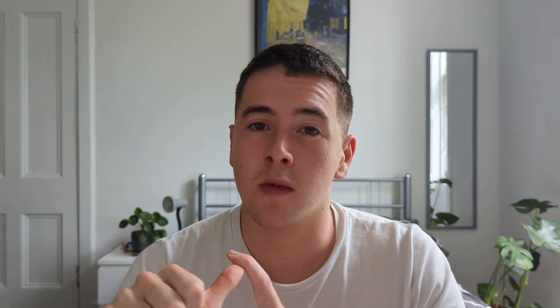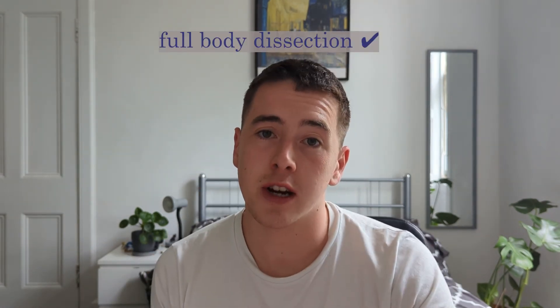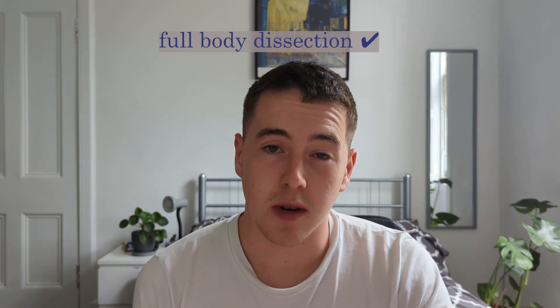The university I chose was the University of Glasgow. There are a few reasons for this. The main one is that Glasgow has a very heavy reliance on communication skills, which I think is really important when you're a doctor — you can know as much as you like, but you're speaking to another person, and good communication is essential. They also have full body dissection from first year, which was another reason I chose Glasgow.